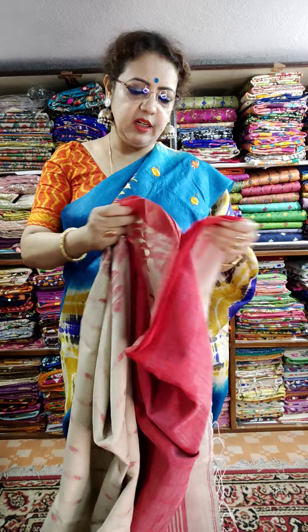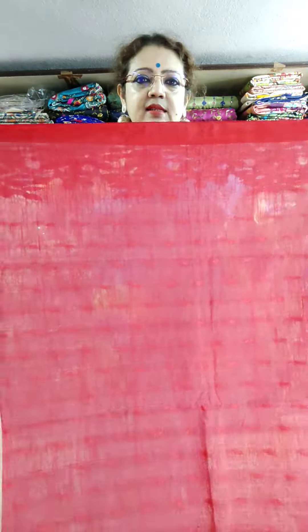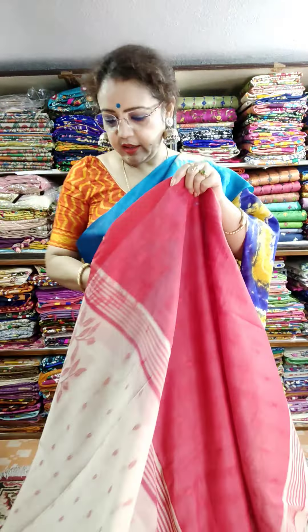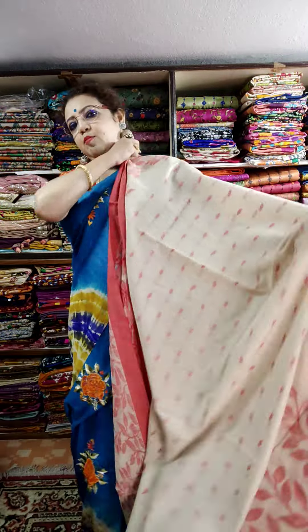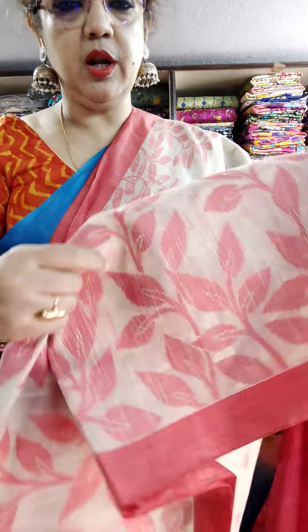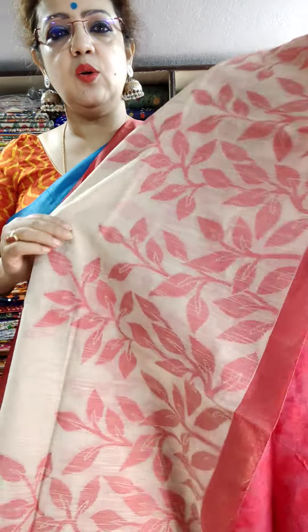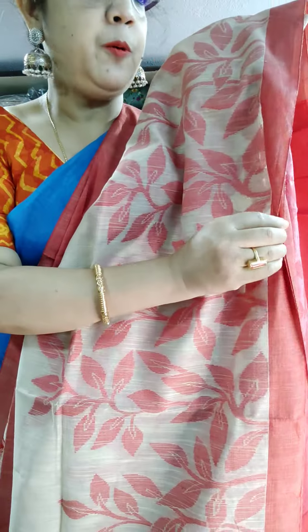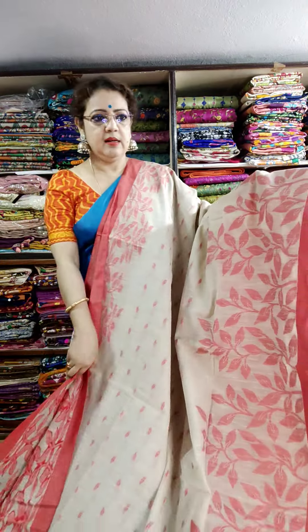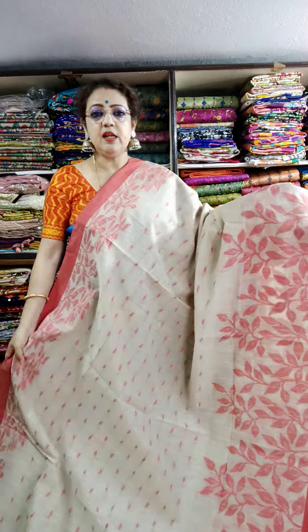This is the palla — self-weaving. There is a self-weaving red palla. See the palla. This self-weaving is very beautiful after the red palla. This is the body part — just see, light beige color. All are weaving. This is the upper border and this is the lower border. Just showing you the weaving — see, all are weaving.